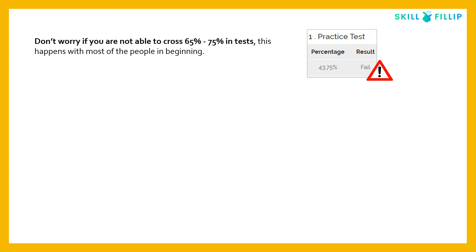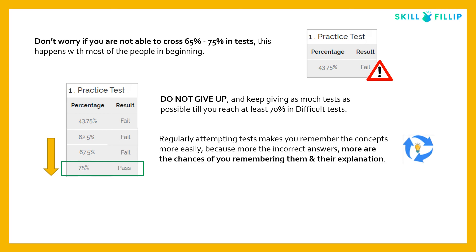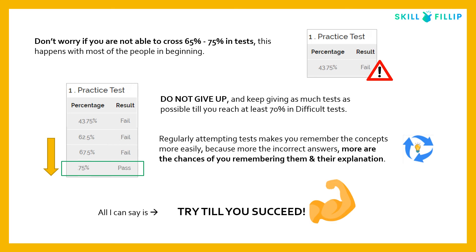Don't worry if you can't score 65–75% on tests at first — this happens to most people, including me. Many people get demotivated by low scores early on, but don't give up. Keep taking as many tests as possible until you reach at least 70% on difficult tests. When you get incorrect answers, identify your weak sections and work on them gradually. As you keep trying and practicing, you'll remember concepts better, understand your weak areas, and your score will increase. Keep trying — try till you succeed.